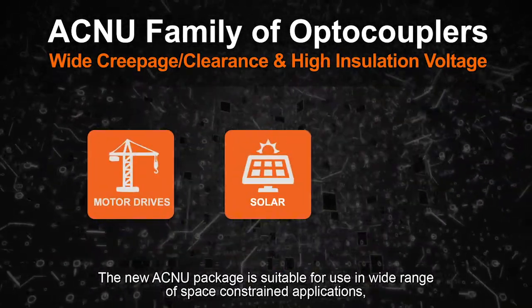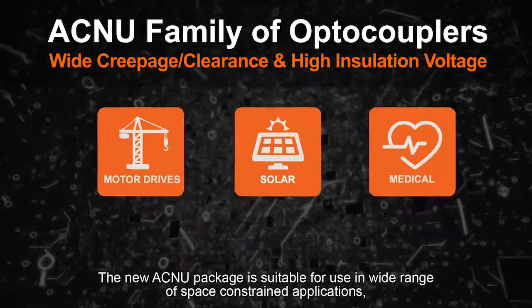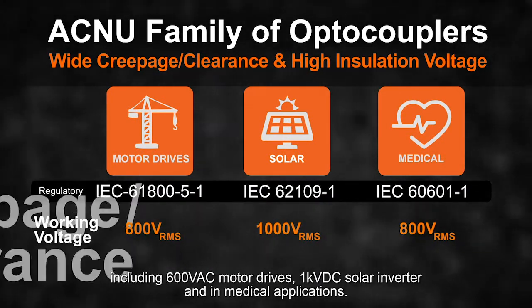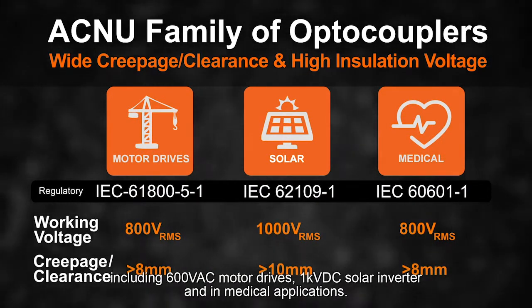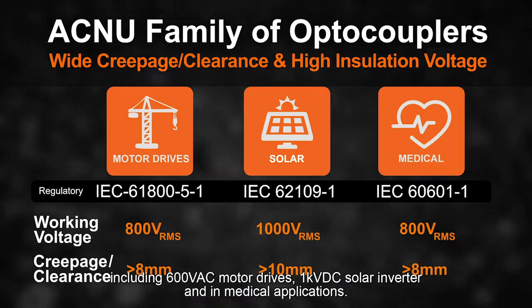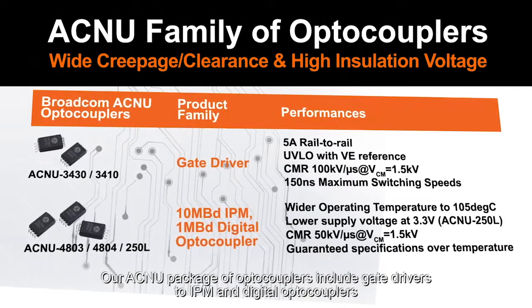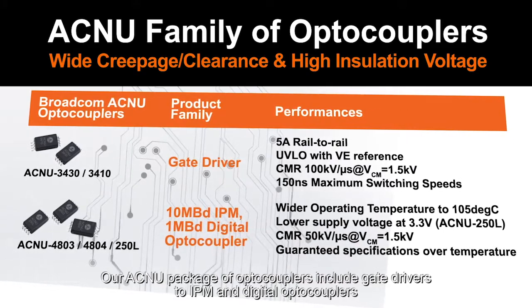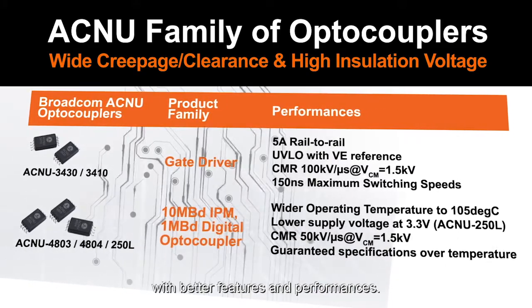The new ACNU package is suitable for use in a wide range of space-constrained applications including 600 volt AC motor drives, 1 kilovolt DC solar inverters and medical applications. Our ACNU package optocouplers include gate drivers to IPM and digital optocouplers with better features and performances.